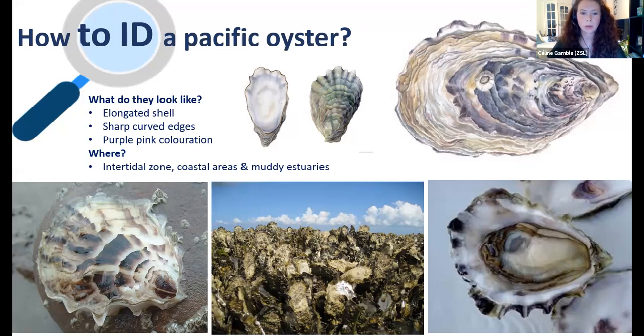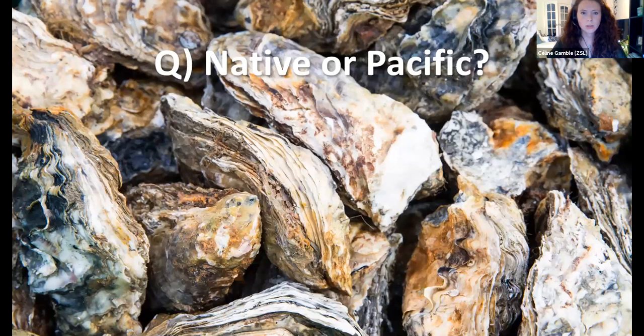I've got some more polls now to test your ID skills. Using the information from the previous slides, do you think these oysters shown are native or Pacific — or it might not be an oyster at all; there could be some trick questions. Remember those key things to look out for, particularly along the edge of the shell.